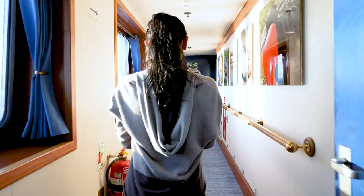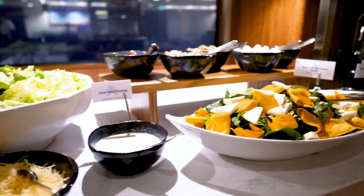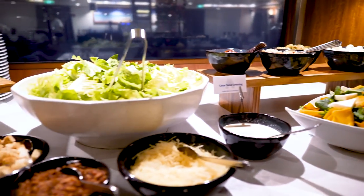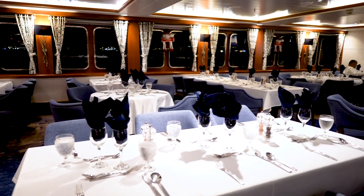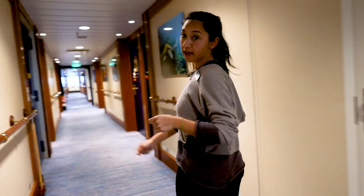This is the dining room. This is where we eat our breakfast, our lunch, our dinner, and it's open seating so you can sit with whoever you want. I'm going to take you guys outside now.